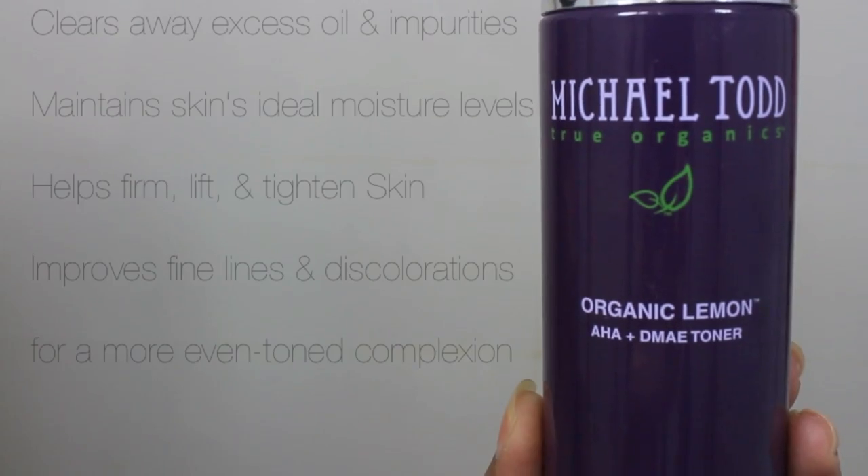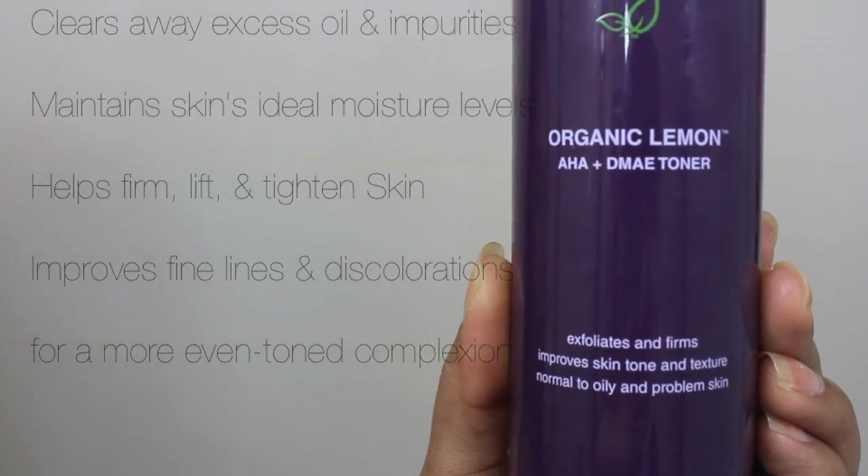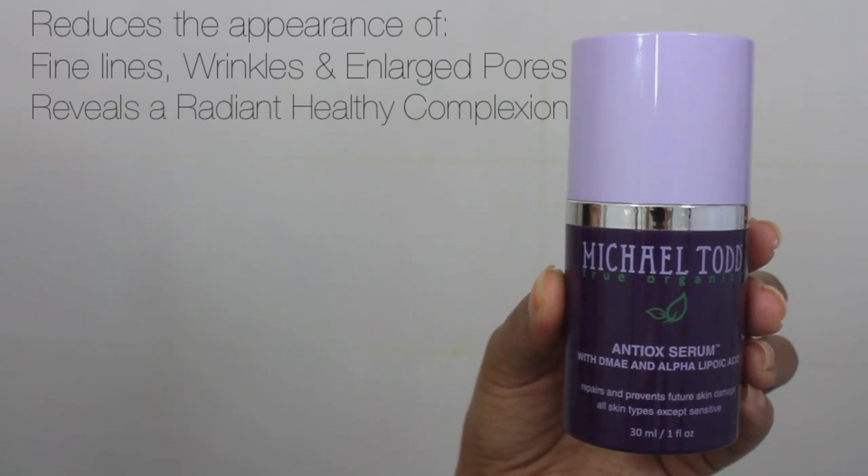Now that my face is fresh and squeaky clean, I'm going to use this toner — it's the organic lemon toner by Michael Todd True Organics. I use it with a cotton pad all over my face, starting on my nose.